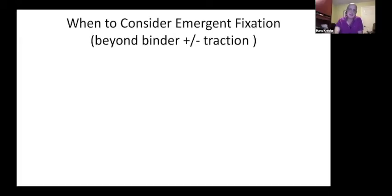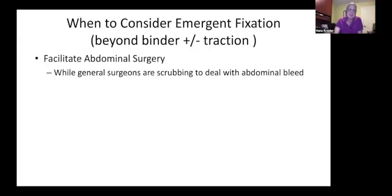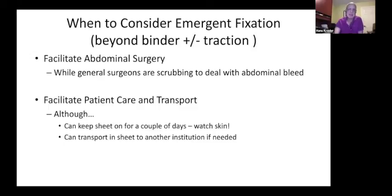When should we consider emergency fixation versus leaving the patient in the sheet initially? For us, it's often when the general surgeons are planning a laparotomy — they don't like the binder or the sheets. So we tend to put on a C-clamp or external fixator fairly quickly while they're scrubbing. It's better to do it before, so the general surgeons have something stable to work with, but it requires communication with your trauma team. If transporting the patient from a community setting, it may be reasonable to apply more provisional fixation rather than just a sheet.